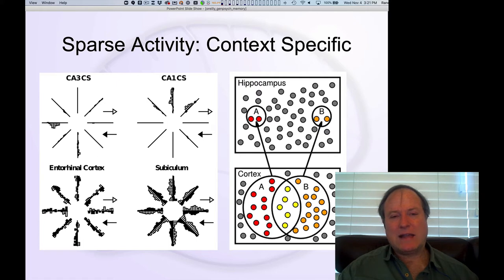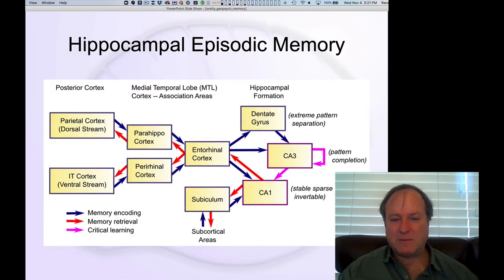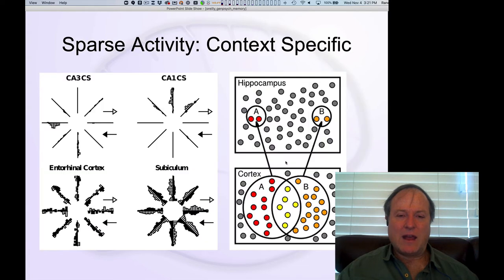The other key thing is this notion of sparse activity. Sparse activity is the most important feature of the hippocampus, especially in the dentate gyrus area and also in CA3, that allows you to encode new memories rapidly without suffering from a lot of interference.